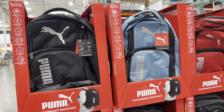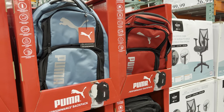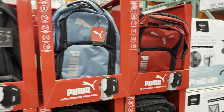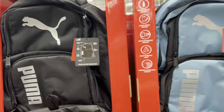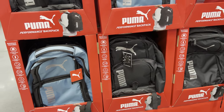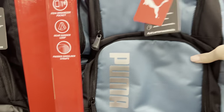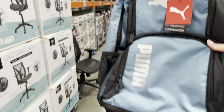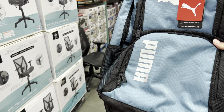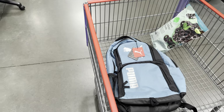The Puma backpacks are out - $26.99. Good price on backpacks. This one can fit a laptop - it says Puma Plus laptop backpack, which is fantastic. I'm really liking the light blue and the black. I said I wanted to get the kids a backpack, and I'm kind of thinking it might be time. I like the price on these better than the Under Armour ones at Sam's Club, which are about $8 more. So I'm thinking I might get some of these for my boys.